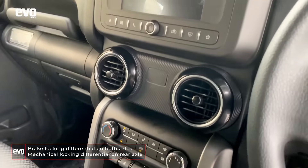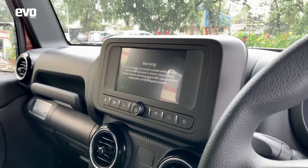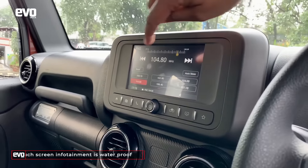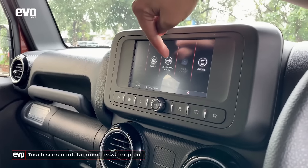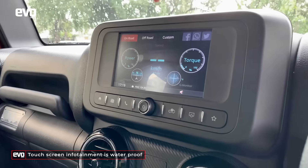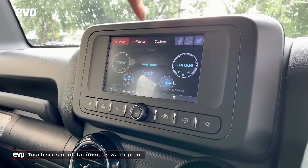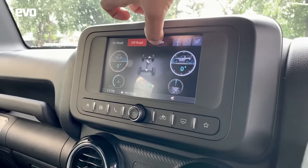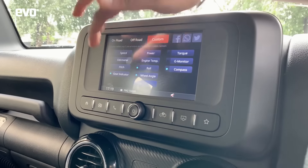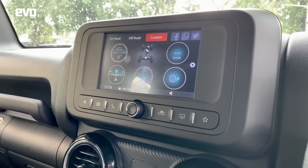I've just cranked up the Thar and you can barely hear the engine. This is the new infotainment system — it's got an adventure mode where you have an off-road display. There's an on-road display, an off-road display, and also a custom display, so you can customize what you want. Say you don't want pitch and only want speed — you can customize it and that's your display.